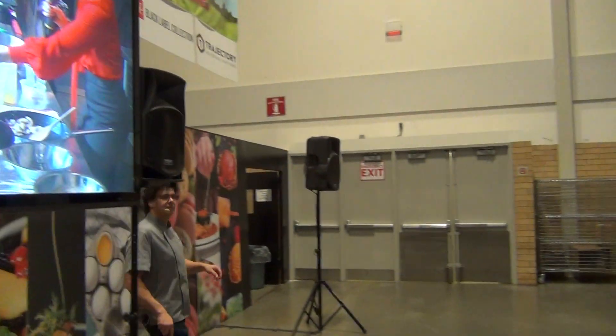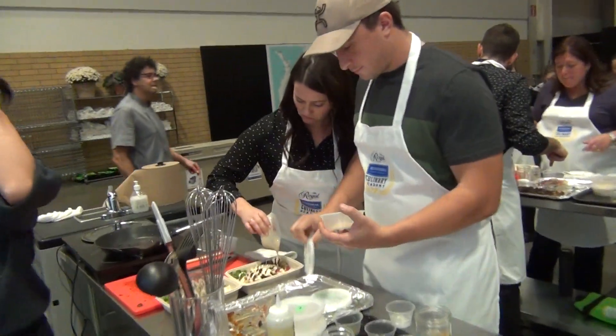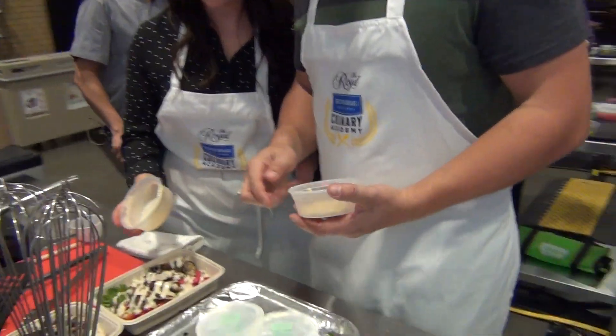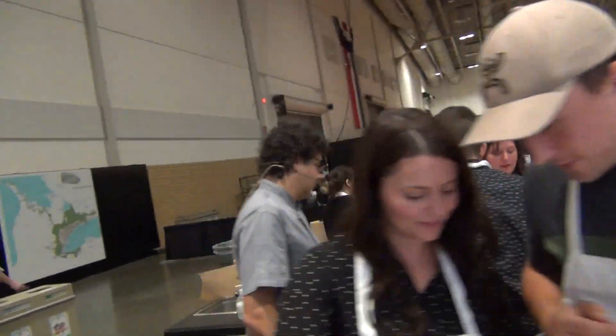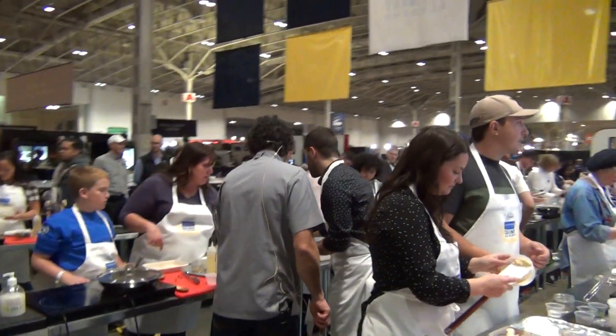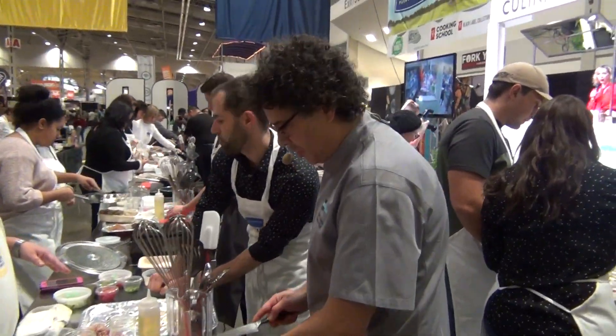Jasmine's going to Vanna White the turkey shawarma — the Ontario turkey shawarma. This is a good-looking lunch you guys have put together here. It smells wonderful as well.